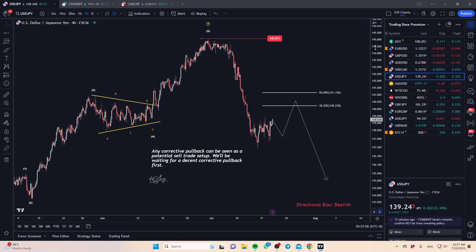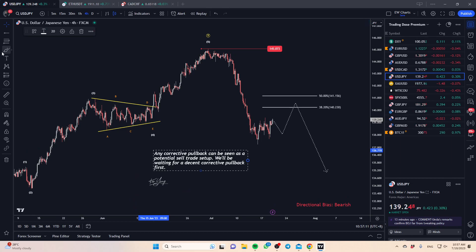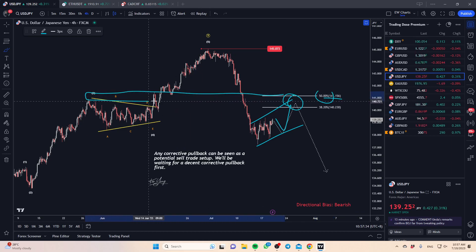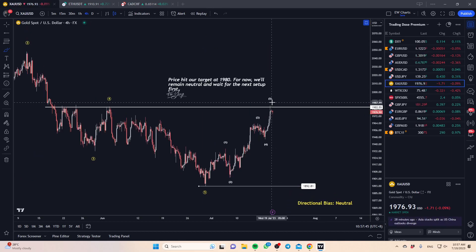For USD/JPY, the direction is very clearly to the downside. We're just being patient and waiting for this to complete — it's going to be a very nice corrective structure. This is a trade for next week; it's unlikely we're going to get anything this week. We're just monitoring. If we can get this by next week, this area will be very nice for a sell — especially the 141.15 to 50 Fib zone. If you stretch it to the left you can see that's where the key areas are.